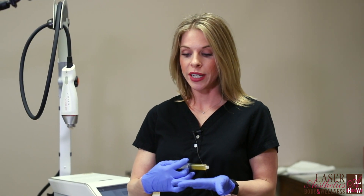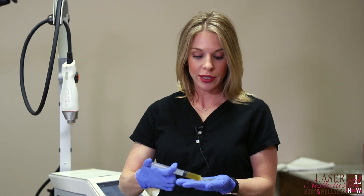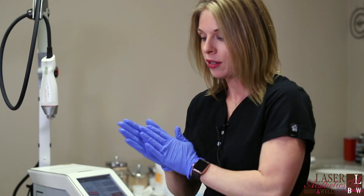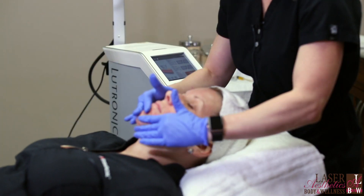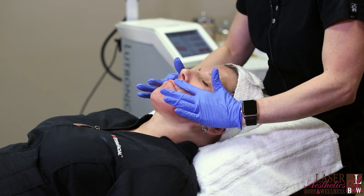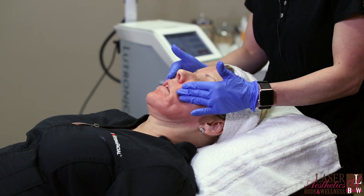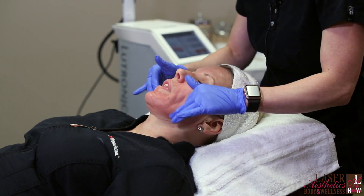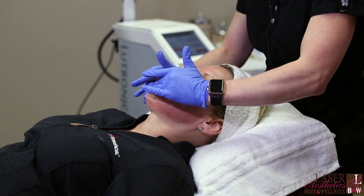We just finished up Martina's Infini treatment — we did a total of three passes. Now I do have her plasma that we drew from her blood, so I'm going to topically apply it. The Infini procedure has made thousands of little microchannels in the skin, so the plasma can penetrate straight down into the actual dermis through those openings. The plasma is going to help her skin heal faster and give her more collagen stimulation than she would get with just a regular Infini treatment. This also helps to smooth the texture over time as well.